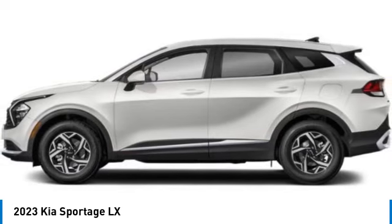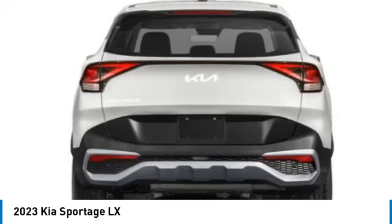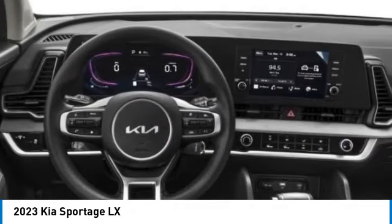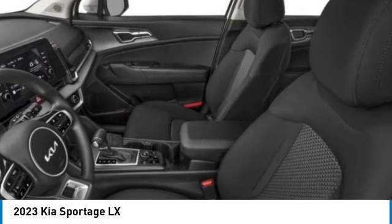Here are some of this vehicle's great options: electronic stability control, alloy wheels, wheel locks, rear spoiler, brake assist, remote keyless entry, four-wheel disc brakes, rear window defroster, rear window wiper. This beauty is sure to make you the talk of the neighborhood. So call or drop in for a test drive today.